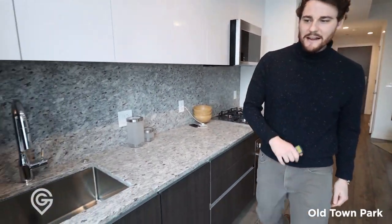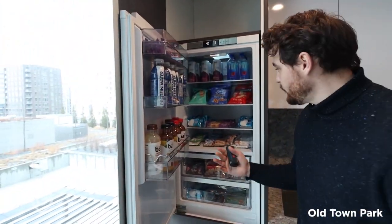And if it couldn't be any cleaner or any nicer, the fridge is completely integrated as well.